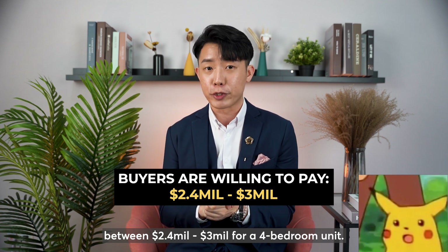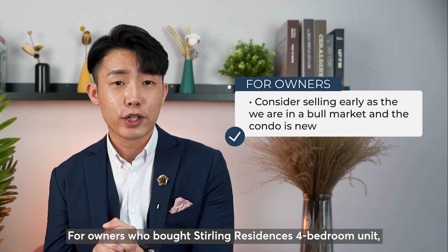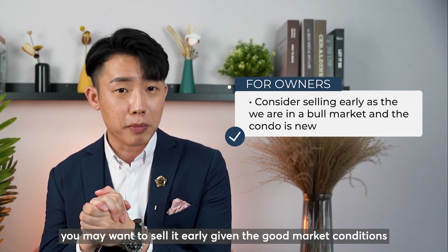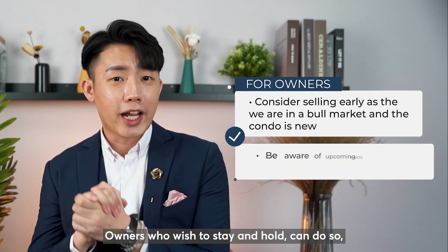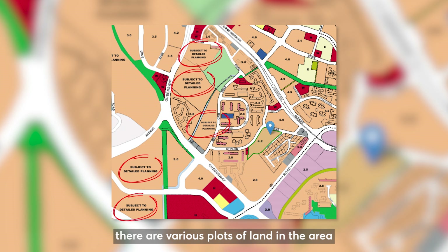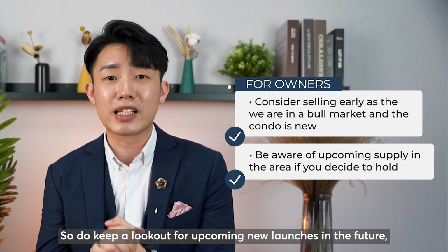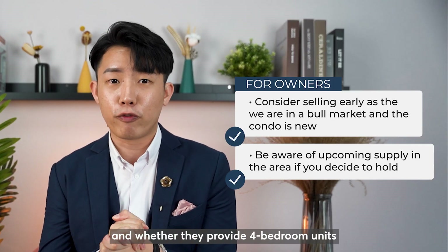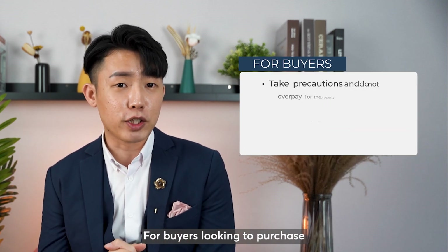For owners who bought a Stirling Residences 4-bedroom unit, you may want to sell it early given the good market conditions and brand new status now. Owners who wish to stay and hold can do so. But if you refer to the URA map, as of today there are various parcels of land in the area zoned residential but subjected to detailed planning. So do keep a lookout for upcoming new launches in the future and whether they provide 4-bedroom units, as it will disrupt the limited supply in this area.